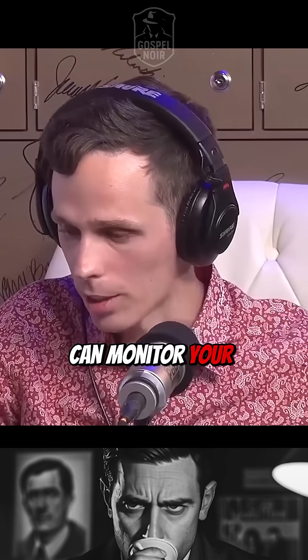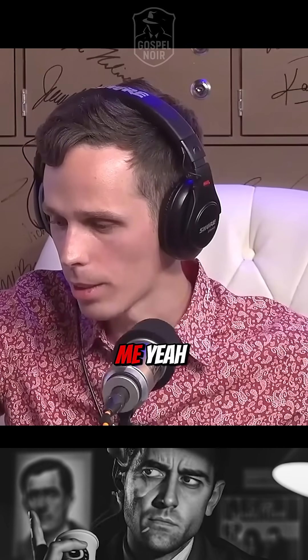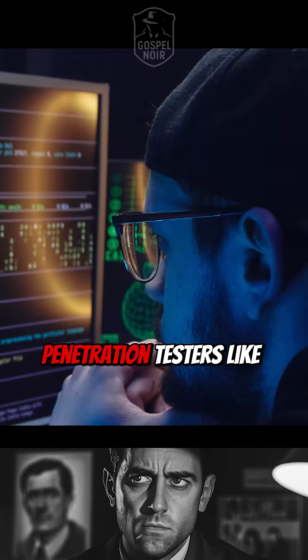It can monitor your keystrokes. You can put this in line in between your keyboard and your computer. Who uses them? They're intended for penetration testers like myself to do the right thing.